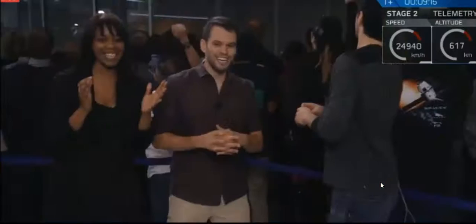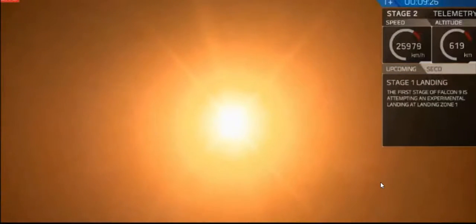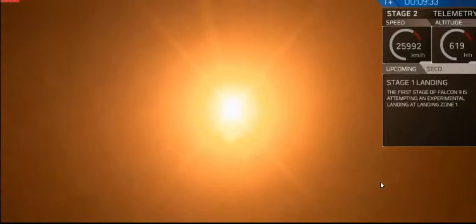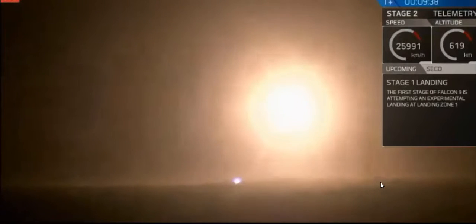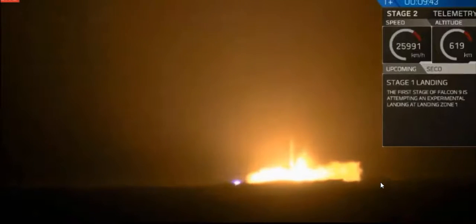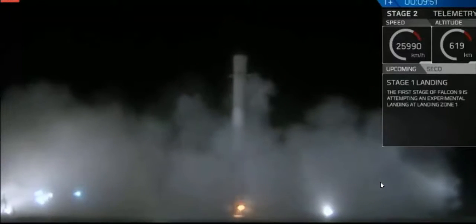Oh my gosh. Landing legs should be deployed in about 10 seconds or so. That is a view from the landing pad — that is the first stage coming back down to land. Ten years in the making, guys. LZ-1, the Falcon has landed.